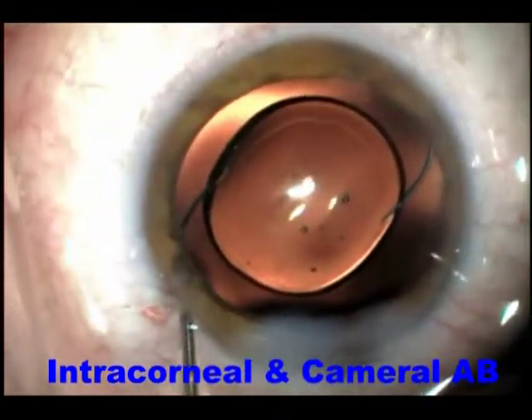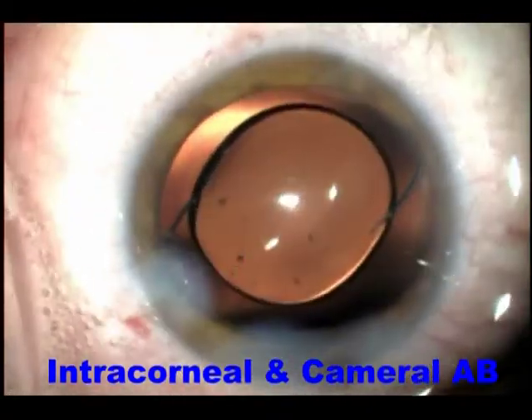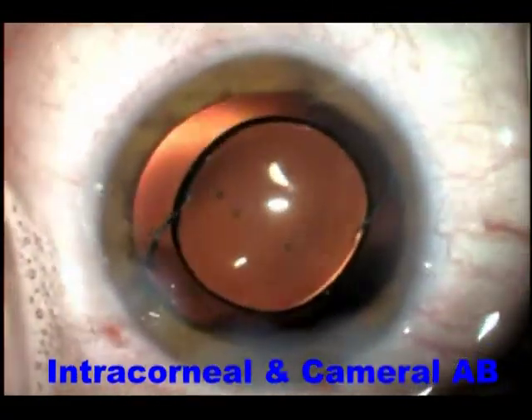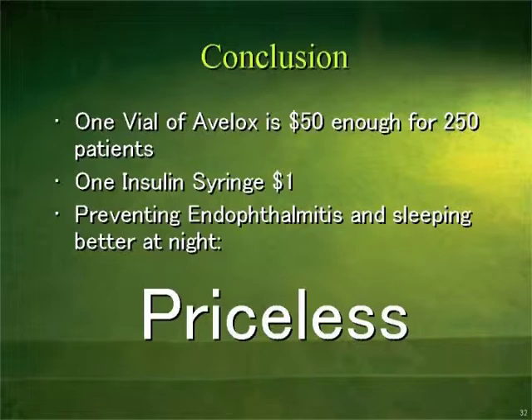This is the IA. Now I do the IA with the intraocular lens inside the eye to protect the capsule. I'll hydrate the wound at the end. To sum up: the vial of Avalox will cost you $50, enough for 250 patients for the day, though we usually discard it at the end of the day. $1 for a tuberculin syringe. But preventing endophthalmitis and sleeping very well at night, knowing that you did your best, is actually priceless.